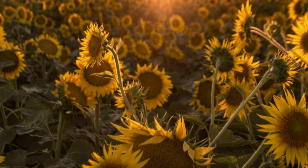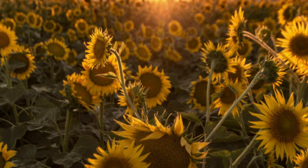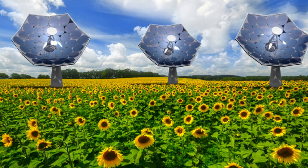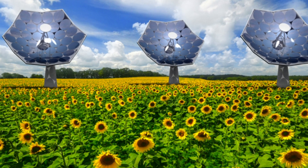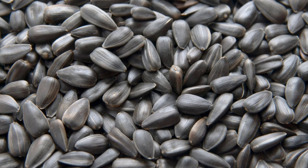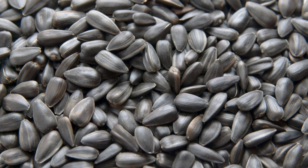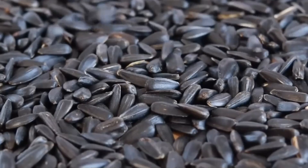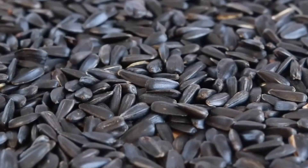As harvest time approaches, the fields come alive with activity. Massive harvesting machines rumble through the rows, their mechanisms carefully separating seeds from flower heads. It's an impressive display of agricultural technology, efficiently collecting millions of tiny seeds. These seeds, including our little protagonist, are destined for transformation. The harvested seeds make their way to the factory in enormous trucks, each carrying tons of potential oil.